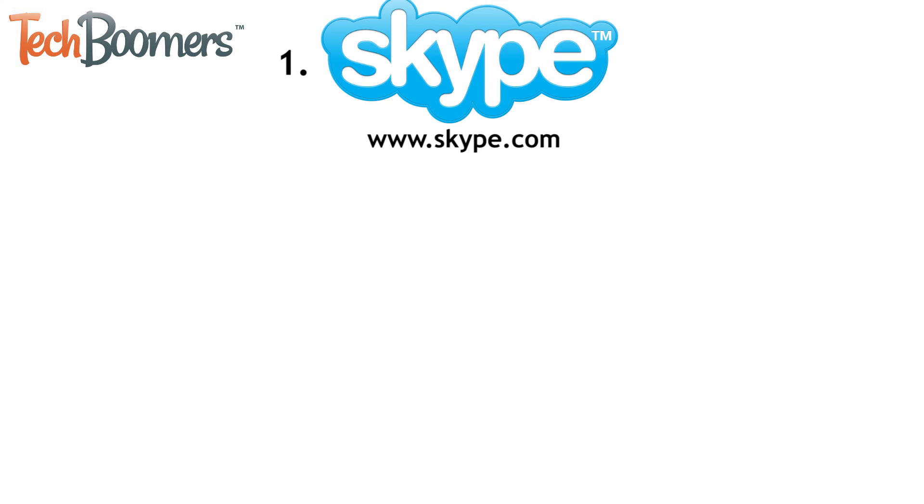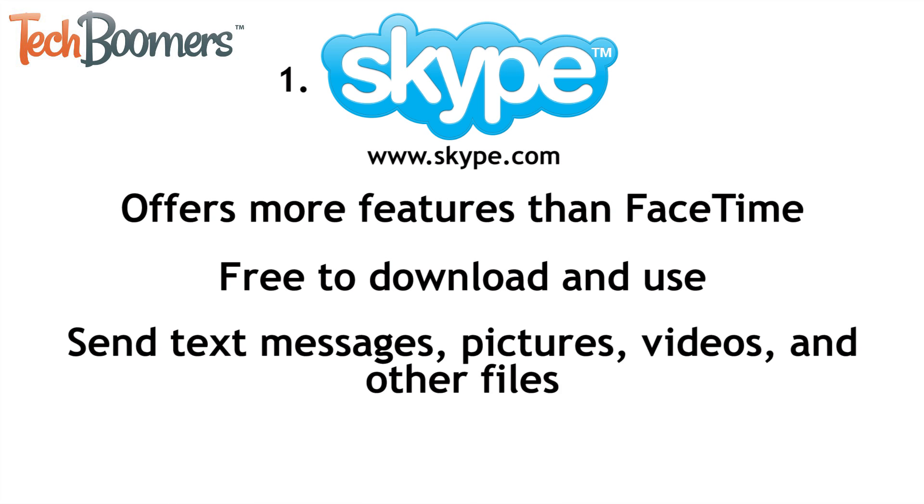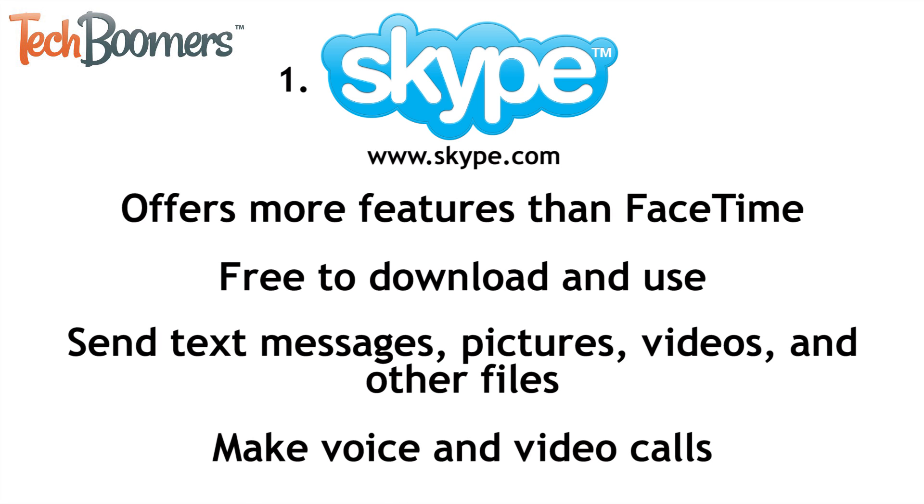Next up is Skype. Skype is an awesome video calling app that offers more features than FaceTime. Skype is free to download and use. You can use Skype to send text messages, pictures, video, and other files, as well as to make voice and video calls, and of course group calls.